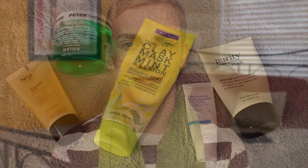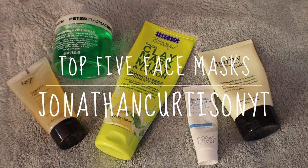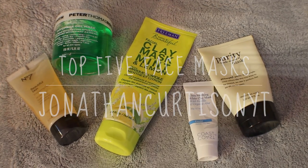Hey YouTube, it's Jonathan, and today I'm going to talk about some of my favorite masks. Masks are one of my favorite parts of skincare. I use one maybe two or three times a week, depending on how my skin is doing. I also switch up the mask depending on what my skin is going through at the time.